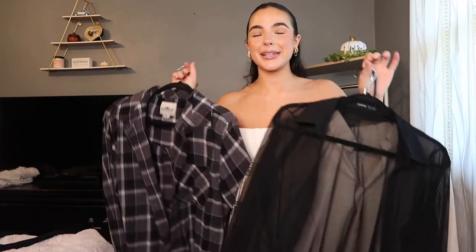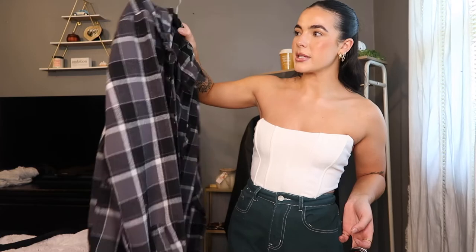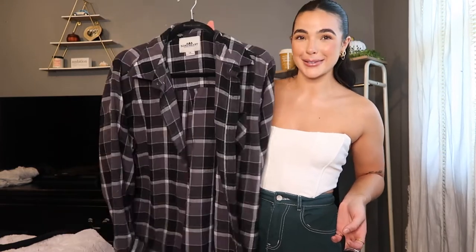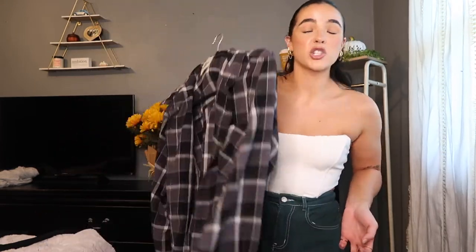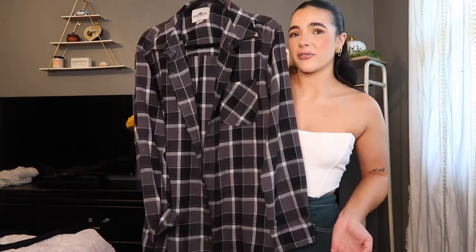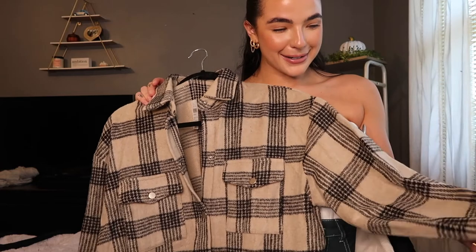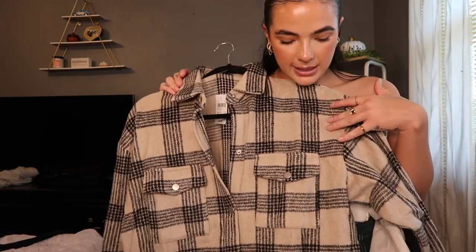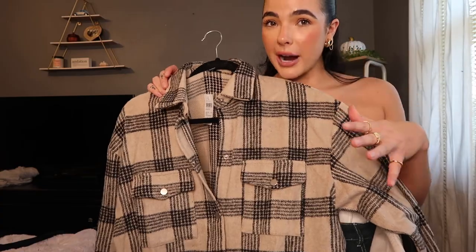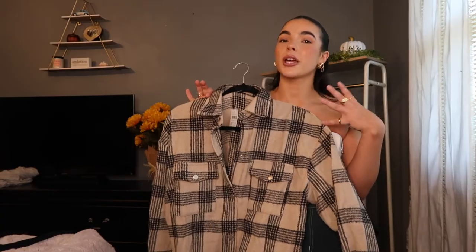We have button-ups and flannels because it's flannel season. This one I won't be able to link because I got it from Dick's Sporting Goods a long time ago — it's so old. I feel like flannels last you a lifetime, so you can literally even thrift some flannels and call it a day. This is a new one I just got from Windsor — this is actually a shacket. Just look at this coloring, the colors. It's neutral, so this would even look good with brown even though there's black in it. It is thicker, so that's why I'm calling it a shacket — you can wear it as a shirt and also wear it as a jacket.